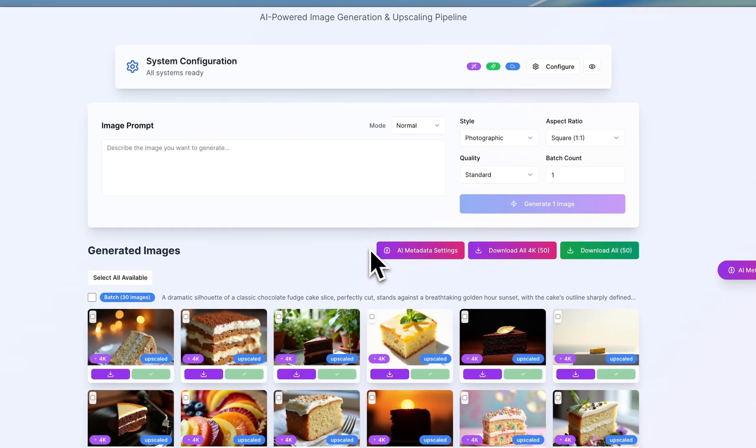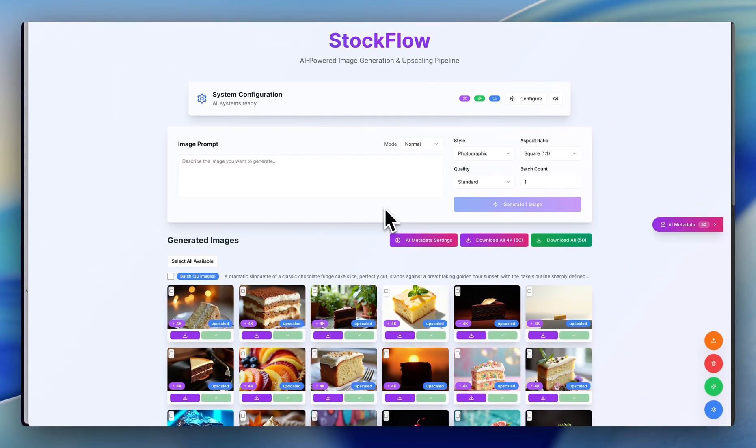I don't really have a stable idea for this thing yet, but basically what this is is a rapid creation tool. As I said, it creates photos for you, tags and titles them, upscales them, and automatically uploads them to Adobe Stock on your behalf.